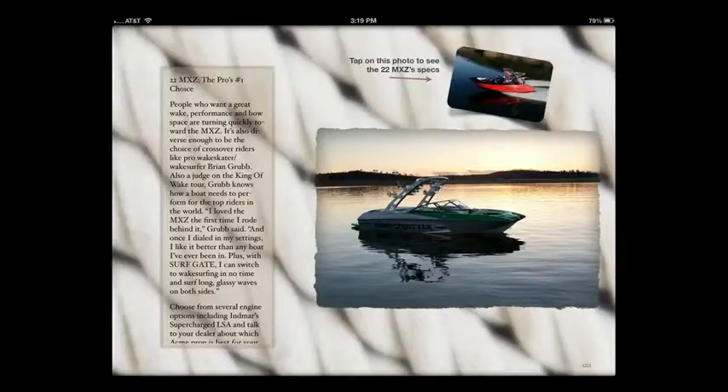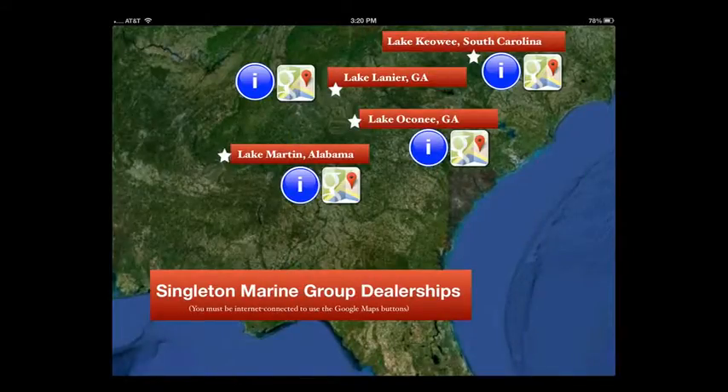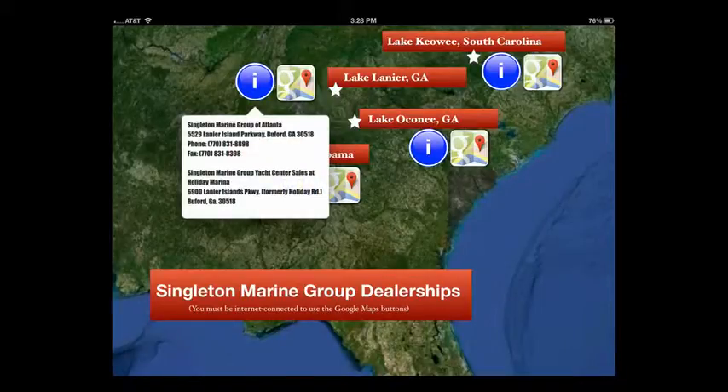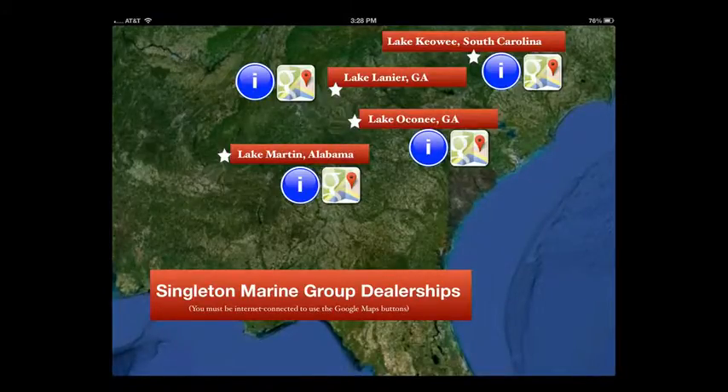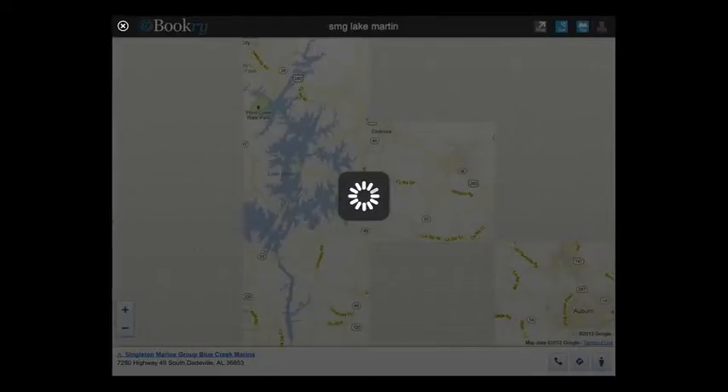In this catalog we've tried a different approach to explaining where your dealerships are. We've used a Google Earth graphic, where if you tap on the information button you get text about where to go, and if you tap on the Google Maps button you get an actual map. So decide whether you like this approach better or the other approach we used in Cobalt, and we'll have a chat about that at some point.